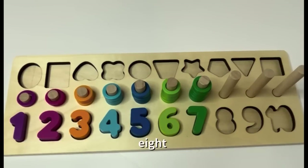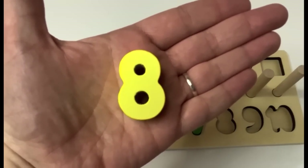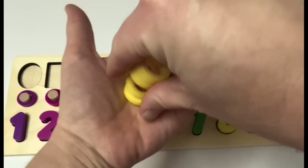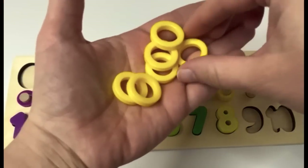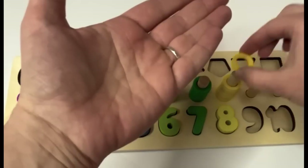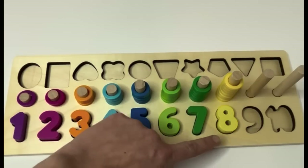What's next? Eight. Here's the number eight. Say it with me. Eight. What color is our eight? Yellow. Great job, learners. Eight. And look, we have yellow rings as well. How many do we have? Let's count them and see. One, two, three, four, five, six, seven, eight. Eight yellow rings. We have one, two, three, four, five, six, seven, eight.